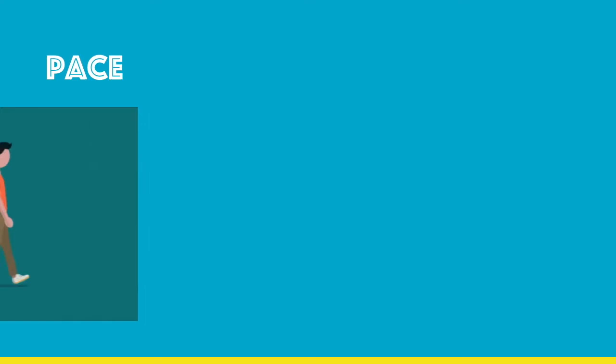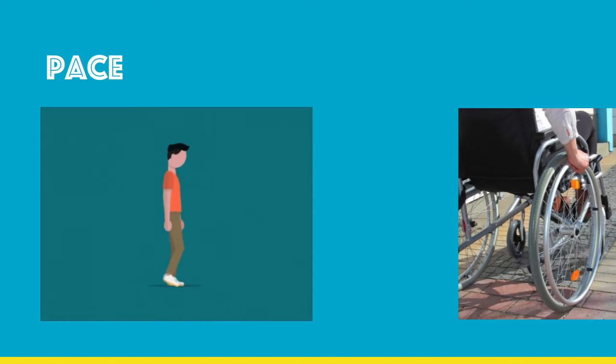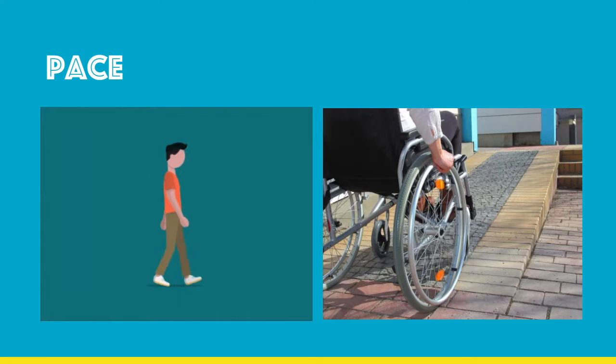Pacing yourself is essential because you want to give yourself enough time to get from place to place. You want to know the best routes to take, especially if you're in a wheelchair, and you don't want to be moving too quickly as to prevent muscle damage.